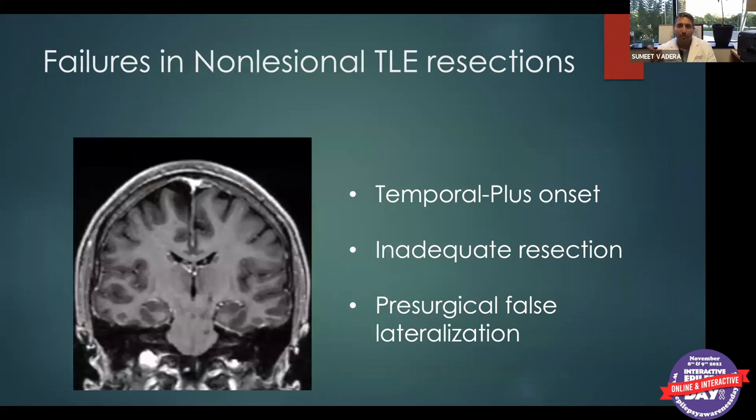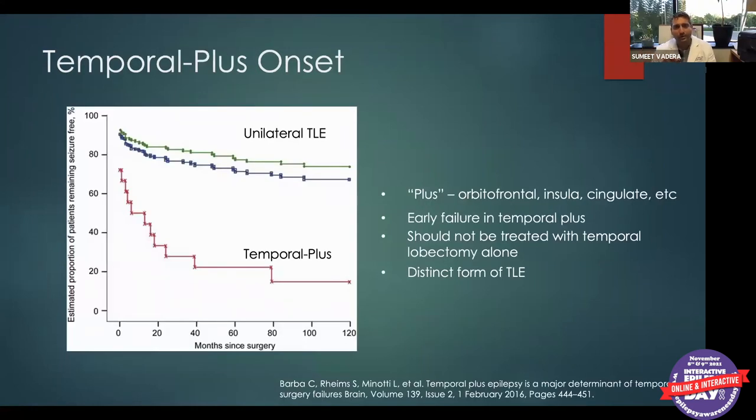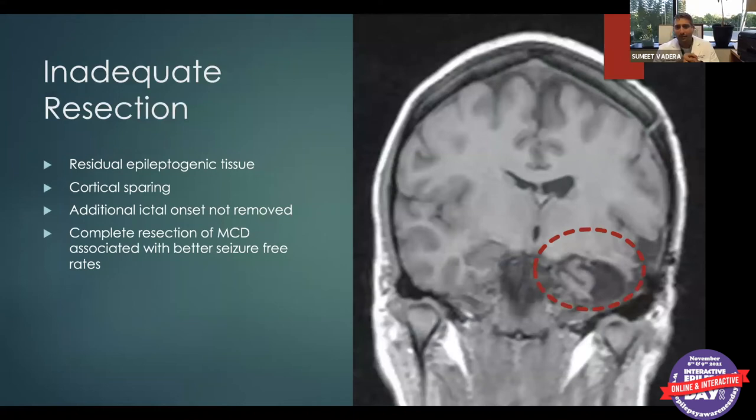The types of patients we see are temporal plus, those with inadequate resections, and those who've been falsely lateralized. A 2016 study on temporal lobe epilepsy plus an additional area — such as orbitofrontal or insular cortex — showed that if you just do a temporal lobectomy on those patients, the likelihood of becoming seizure-free drops to about 20% over a five-year period.